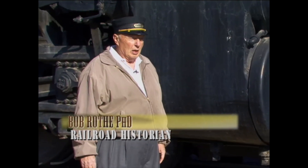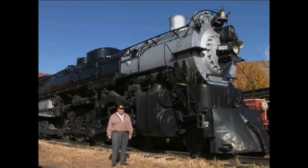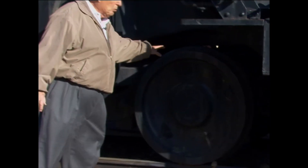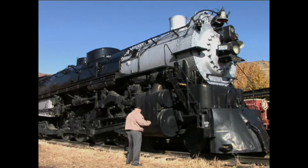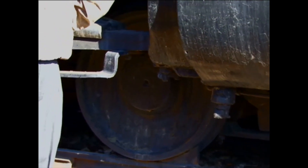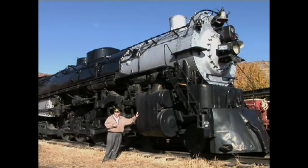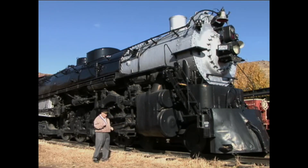For example, this locomotive is called a 4-8-4. Another word for the 4-8-4 is a northern type. Those numbers — 4, 8, and 4 — the first number refers to the number of little wheels guiding the locomotive into a curve. With a four-wheel truck, two wheels on this side plus two more on the other makes four wheels, guiding this big monster weighing 317 tons into a curve very smoothly, so that we don't have any lateral jolts transmitted back through the length of the train.